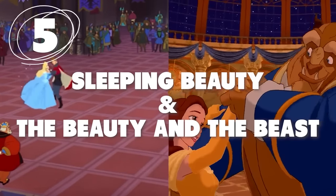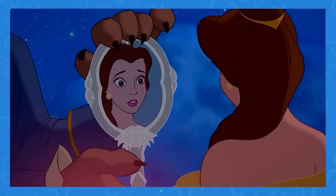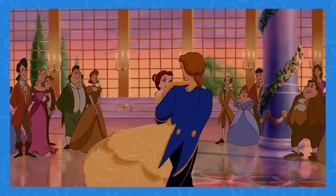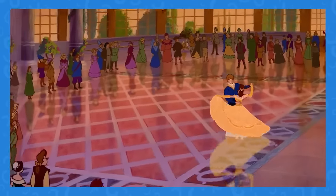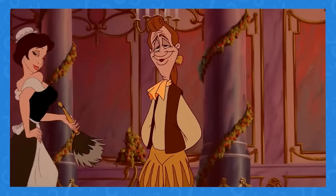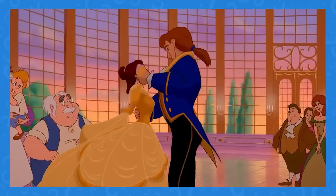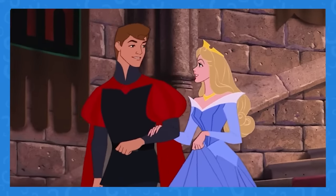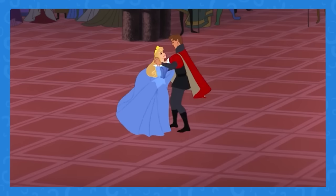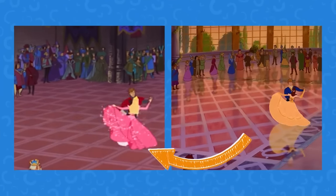Number 5: A not-so-unique ballroom dance. It's a tale as old as time in the world of Disney — princess meets prince, they fall in love, and they have an epic ballroom dance scene. Because the older Disney princess films tended to follow the same story arc, shared animation wasn't uncommon. For instance, the ballroom dance scenes in both Sleeping Beauty and Beauty and the Beast have exactly the same animation of the pair's dance steps.